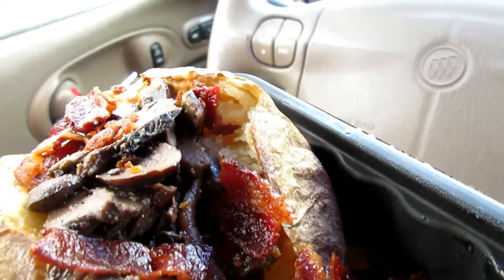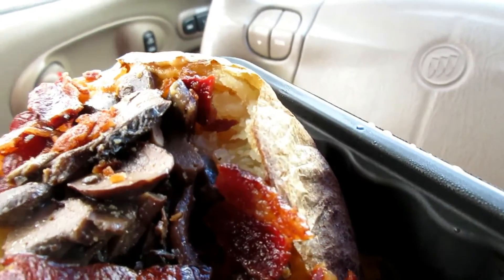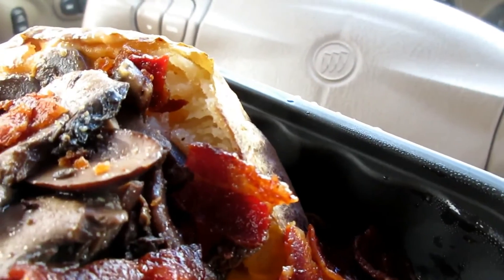This is a baked potato with some cheese and mushrooms and bacon. I'm going to see what it tastes like. It's smoky.